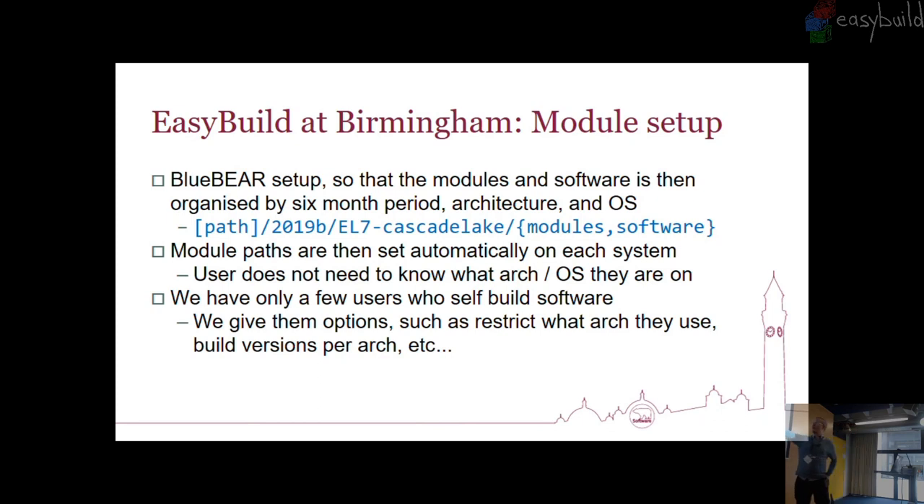We do have a few users who build their own software, and whenever any of them come to us, we just suggest please come and talk to us first, and then we tell them what options they've got — you can build on the lowest common denominator on Sandy Bridge and it works across them, or build an architecture-specific version.